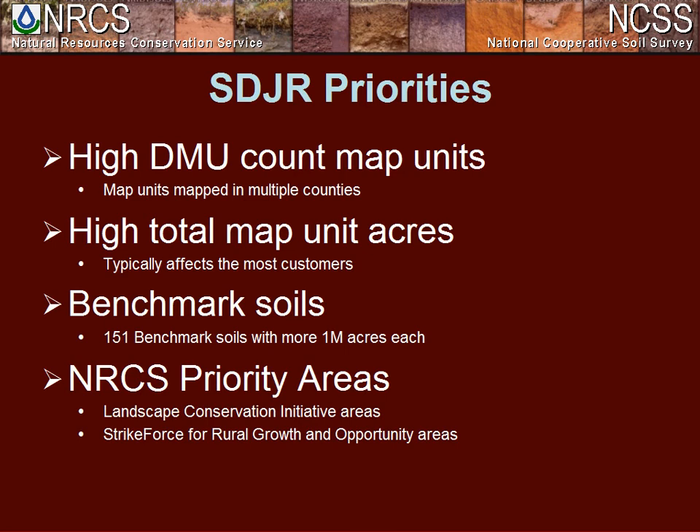About four or five years ago, we decided to come up with a system to institute these evaluations and provide some sort of harmonization to develop this seamless product. SDJR has three major priorities: we looked across the nation at the number of VMUs assigned for unique map unit names, the total number of map unit acres, and we also took into account benchmark soils — 151 of these have over a million acres each.